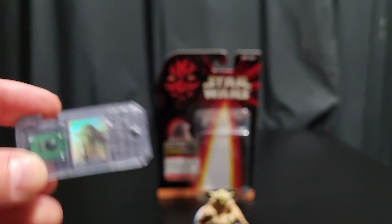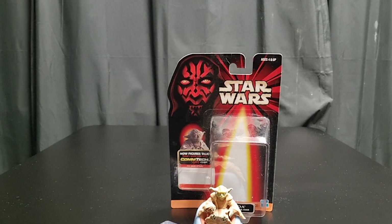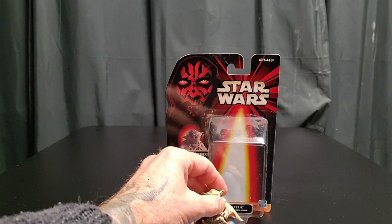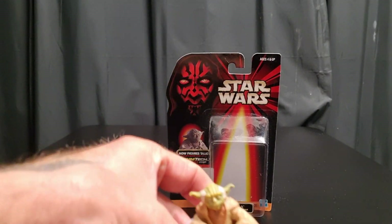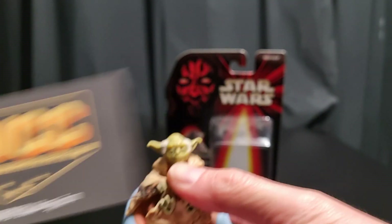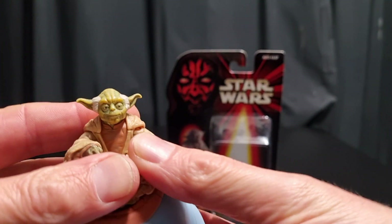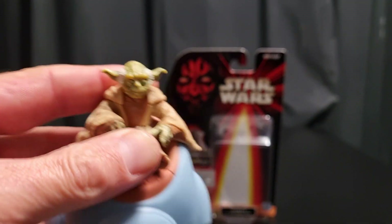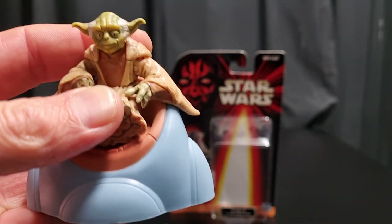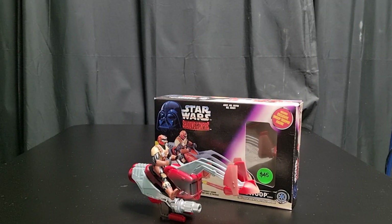I passed on this many, many years ago, of course — went for Darth Maul and Watto instead. But I don't mind now. It cost me 25 bucks at the Vintage Collection Center in Canberra. If you're anywhere near Canberra in the ACT, Australia, go for it. 25 bucks for a 25-year-old figure — let's move on.